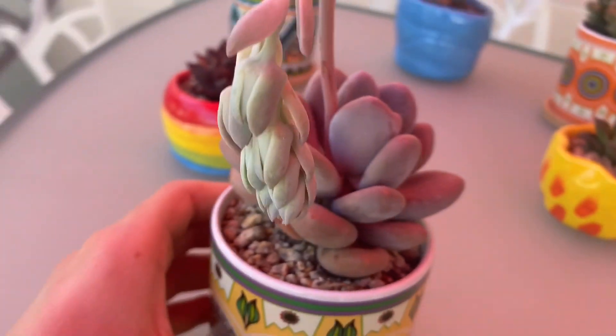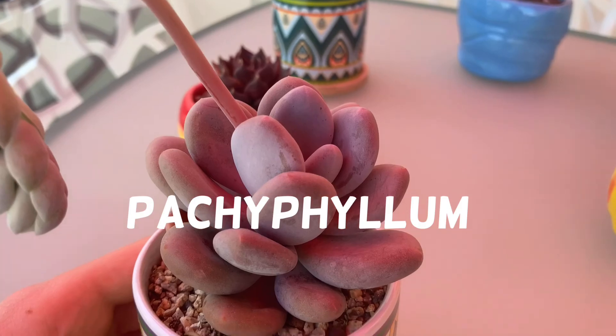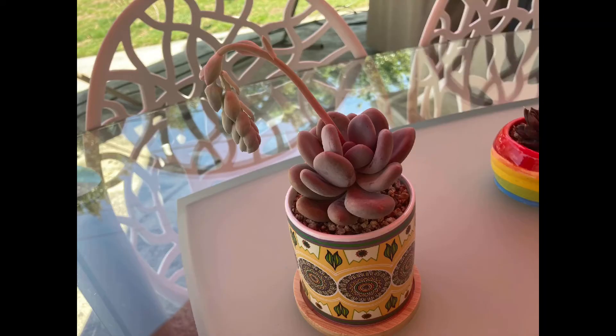This is my favorite blooming succulent in my garden. First of all, I love pachyphytums — the pot is perfect and the bloom is amazing.